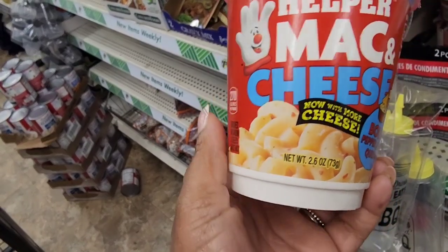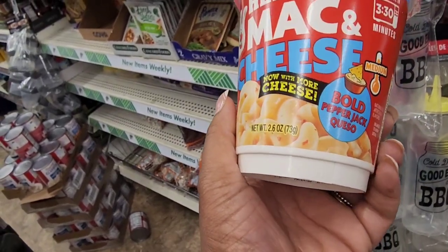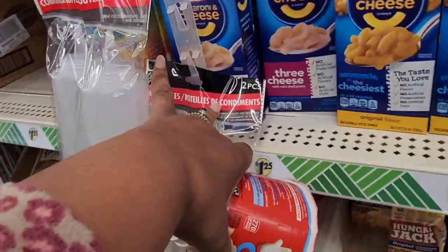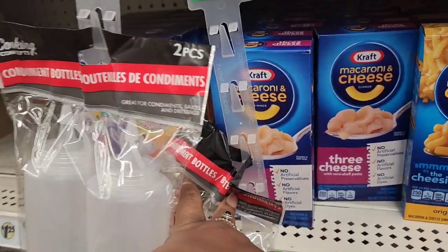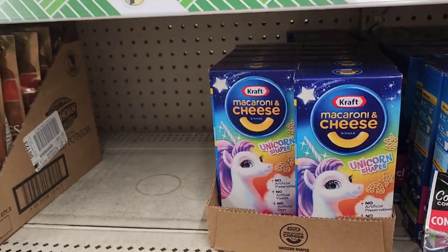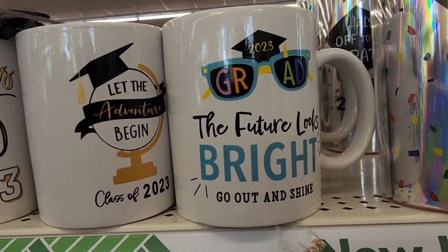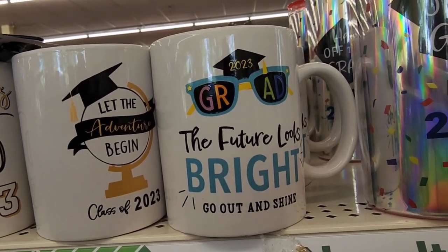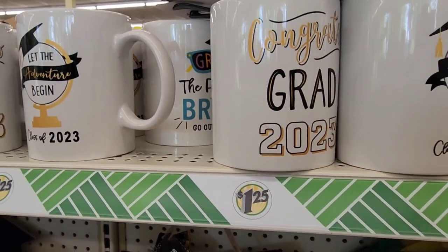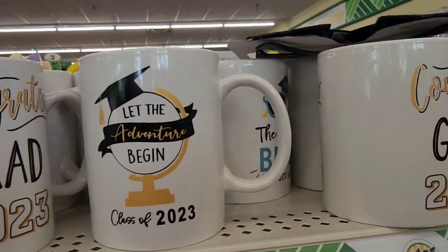I don't know if I've seen these before — this is the Hamburger Helper mac and cheese, now with more cheese, bold pepper jack queso. They also have three-cheese Kraft macaroni in boxes, and one with unicorn shapes. I don't think my location has the mugs yet — the 2023 grad 'the future looks bright, go out and shine, let the adventures begin' congrats grad mugs.